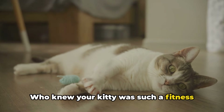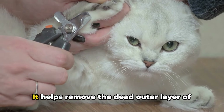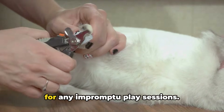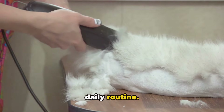Who knew your kitty was such a fitness enthusiast? Lastly, but by no means least, scratching allows cats to maintain their nails. It helps remove the dead outer layer of their claws, keeping them sharp and ready for any impromptu play sessions. So, scratching isn't just a destructive behavior — it's a crucial part of a cat's daily routine.